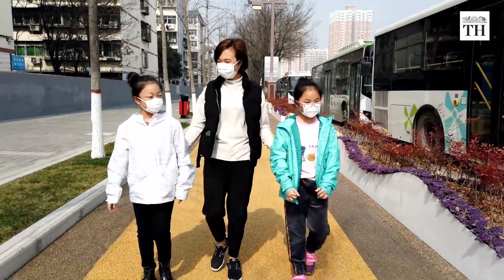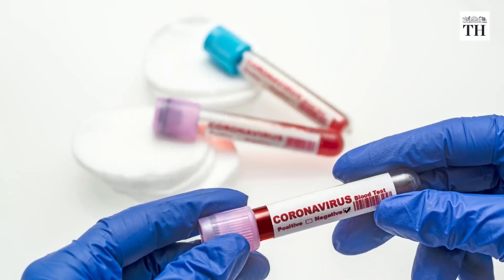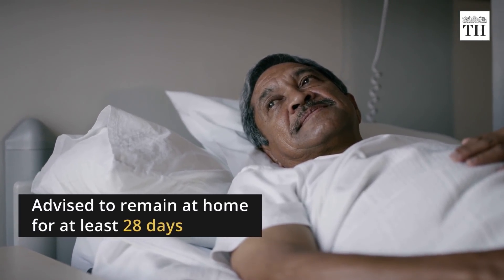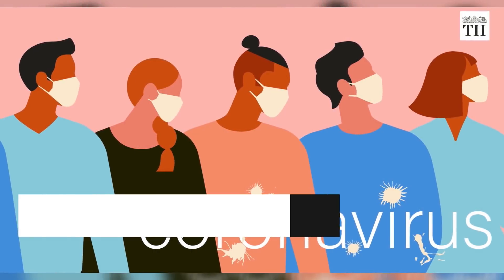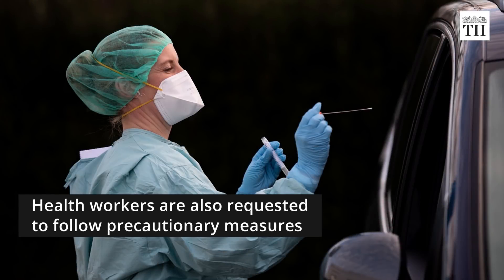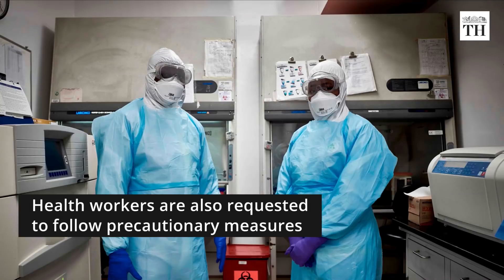Asymptomatic contacts are those who had been in contact with a confirmed case but don't display any signs or symptoms. They are advised to remain at home for at least 28 days after the last exposure with the patient. The contacts are asked to start monitoring their health and watch for symptoms. Health workers are also requested to follow precautionary measures while they meet contacts.